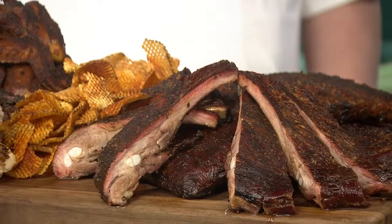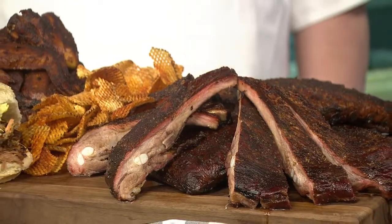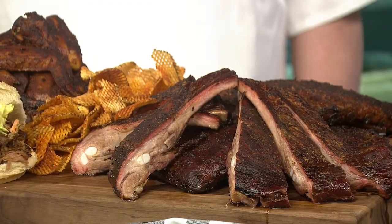Smoked wings, ribs, homemade potato chips, mac and cheese, pecan pie. Did you say homemade potato chips? Homemade potato chips! A little smoked salt and some dry rub — you even make your own potato chips. We do. I mean, I don't know how much better you can get than making everything from scratch.